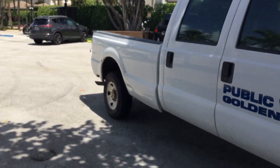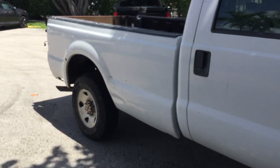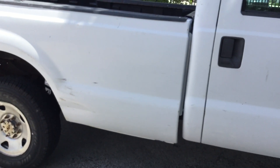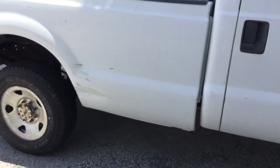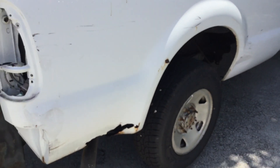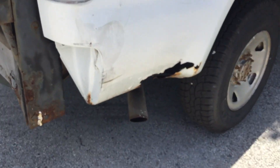The bed is rusty — very rusty. It appears to have collapsed on the frame right there. See how low it sits? It shows a lot of rust down there, and it appears to have collapsed onto the chassis.